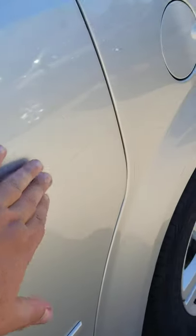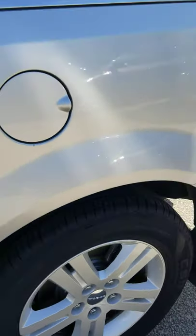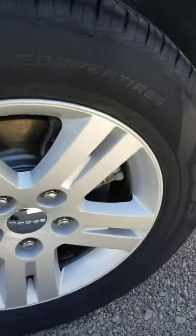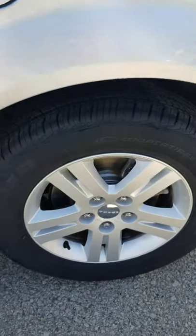There's a scuff mark right there on the driver's side rear door. On the rear wheel, there's a little corrosion starting to seep up in the center cap.